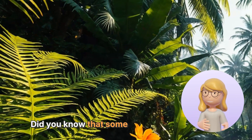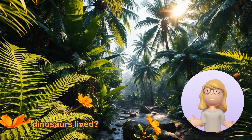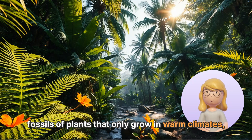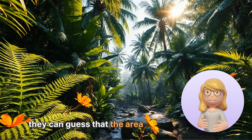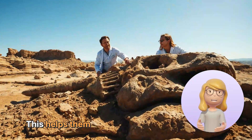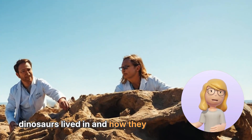Did you know that some fossils can even tell us about what the environment was like when dinosaurs lived? For example, if scientists find fossils of plants that only grow in warm climates, they can guess that the area was once a tropical forest. This helps them understand what kind of habitats dinosaurs lived in and how they might have behaved.